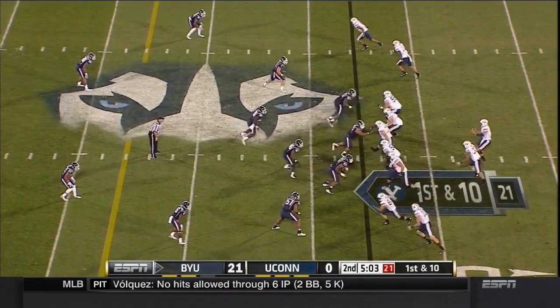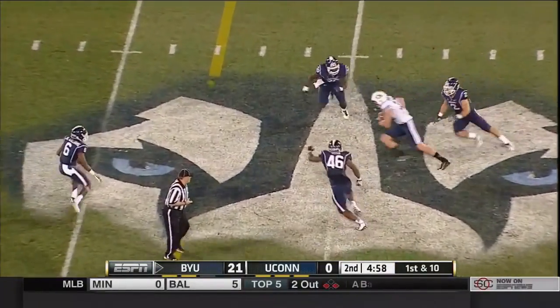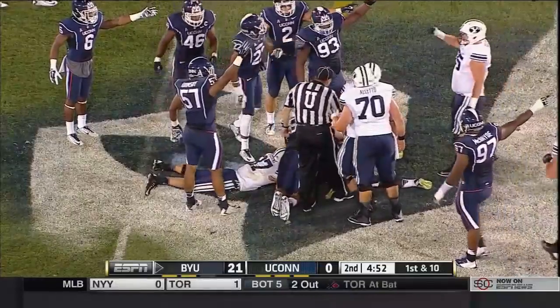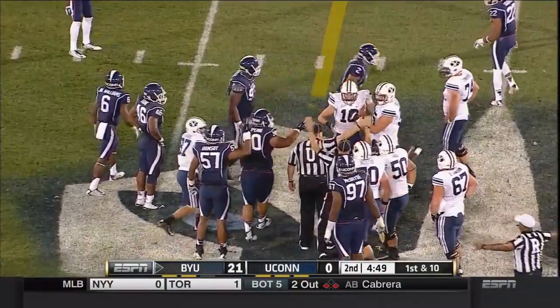A guy who first committed to Stanford with Jim Harbaugh, went on his church mission. Completes this one short underneath and a good turn upfield after the catch. Matthews — now the ball squirts out. I thought the officials were signaling the ball down. Now that official says no.